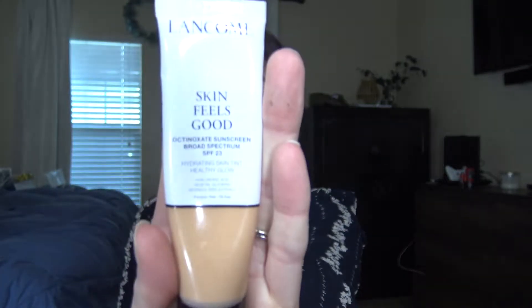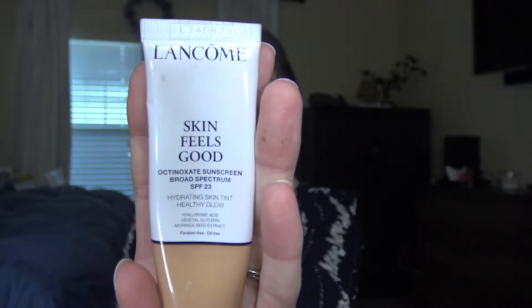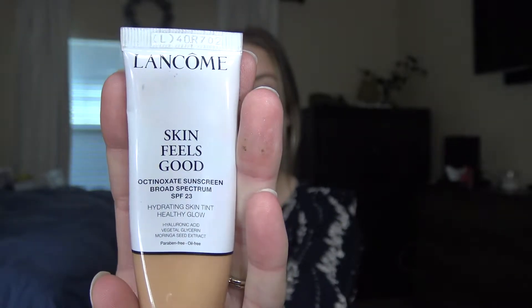Moving on to foundation — or a tinted moisturizer. The first one is a tinted moisturizer by Lancôme, it's the Skin Feels Good. I have mine in shade 01 Nudie. I feel like this is just an everyday great tinted moisturizer. It does have SPF 23 in it, so that's a plus.